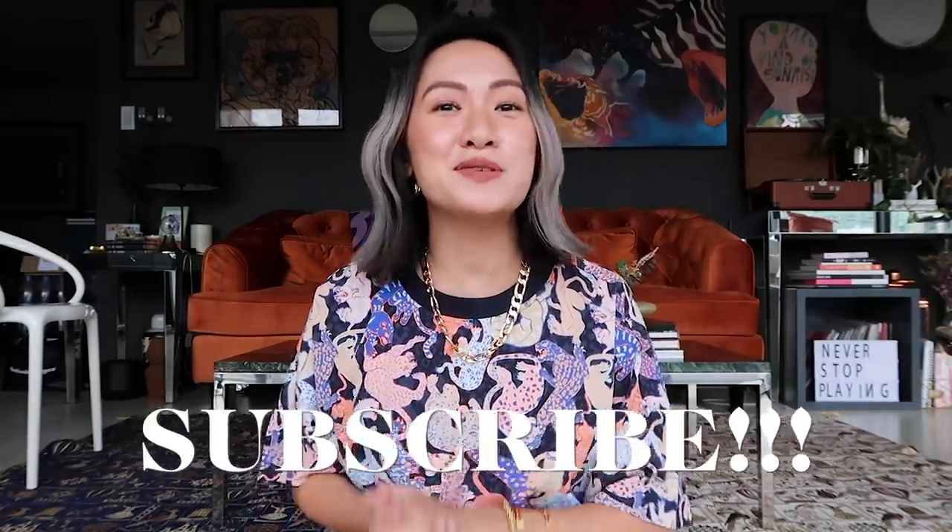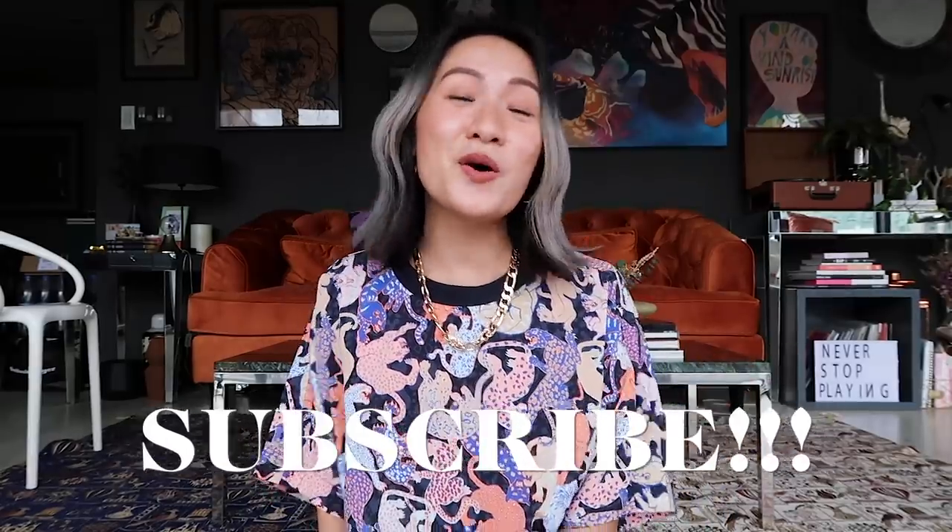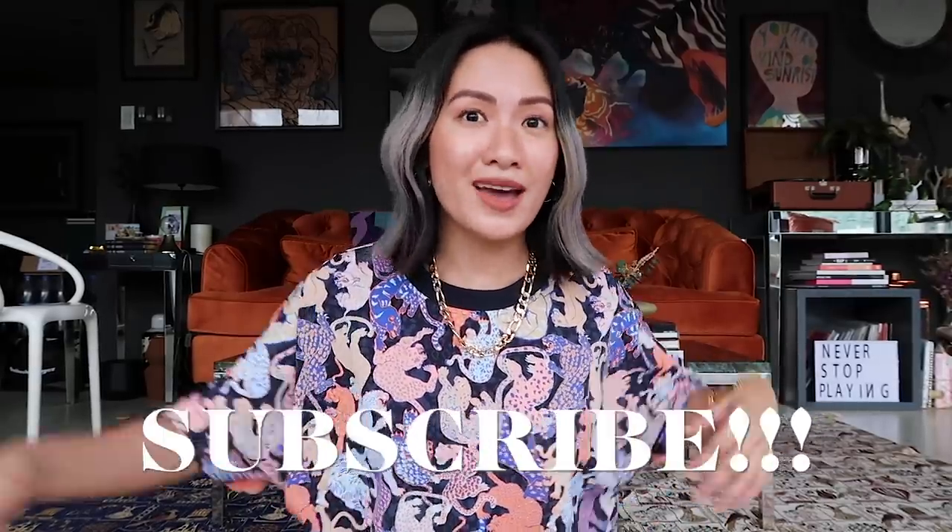Before we start, please do not forget to subscribe to my channel and click that notification bell so you guys are always updated every time I have a new video.